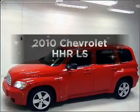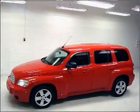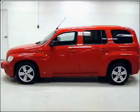Introducing the 2010 Chevrolet HHR. If you're looking for a first-rate auto, this one could be yours today.